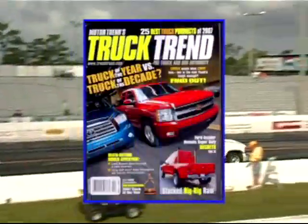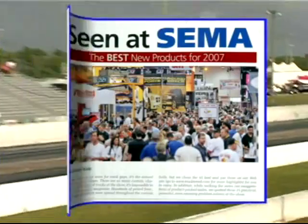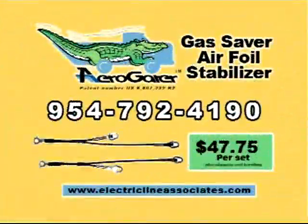Truck Trend Magazine listed the AeroGator as one of the 25 best new truck products of 2007. AeroGator kits are priced at $47.75 each, plus shipping and handling.